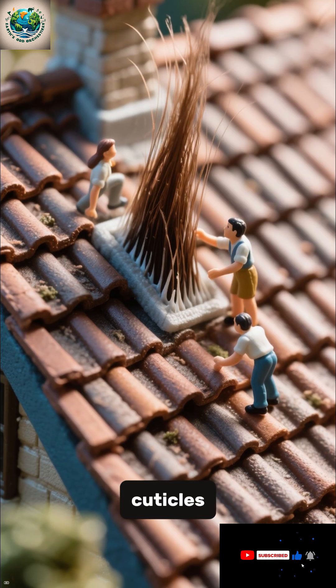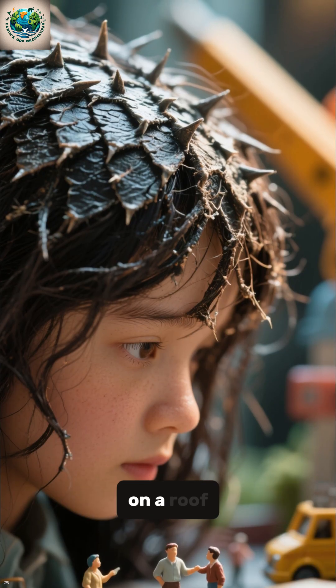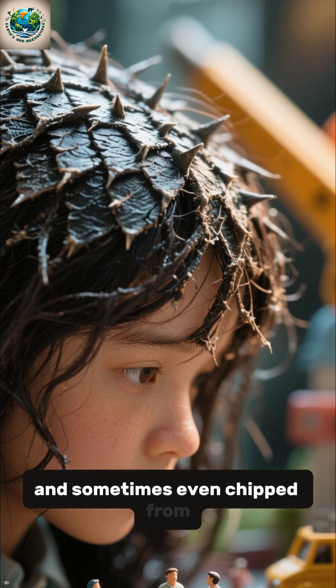Each hair is covered in cuticles, tiny overlapping scales that protect the inner cortex. These scales are like shingles on a roof, but under a microscope, they look jagged, rough, and sometimes even chipped from daily wear.